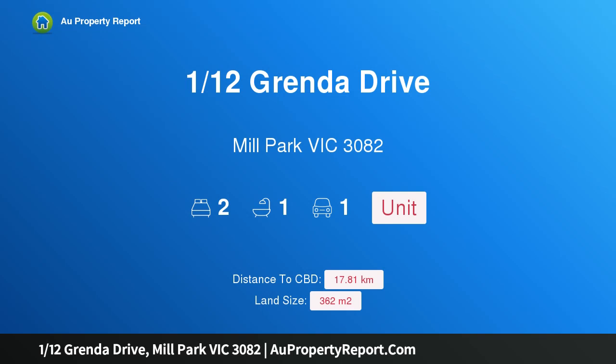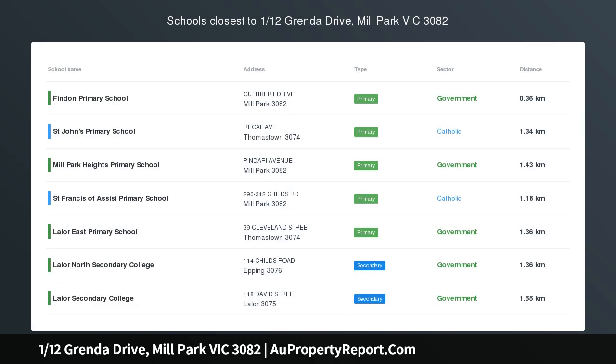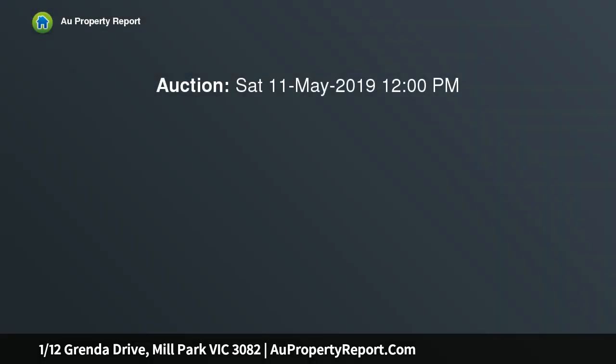Hi, I am glad to introduce property 112 Grenda Drive, Mill Park Victoria 3082. Easy living, superbly situated within easy access to RMIT, Plenty Road Trams, Uni Hill, Westfield Plenty Valley, Stables Shopping Centre, reputable schools and gorgeous parklands.